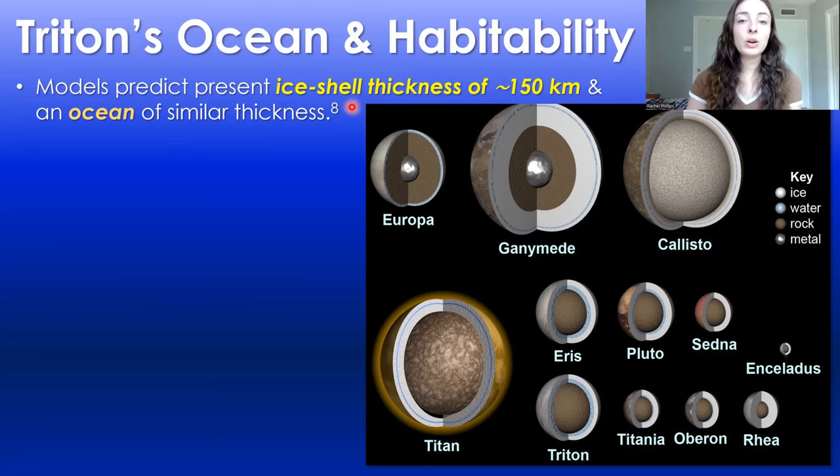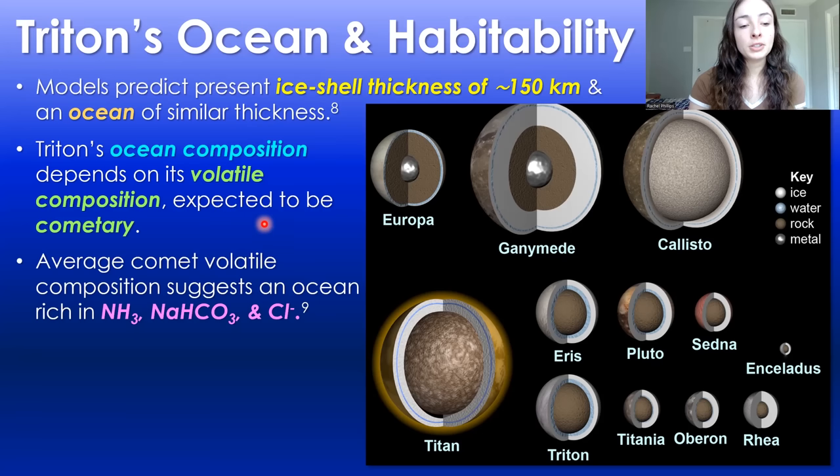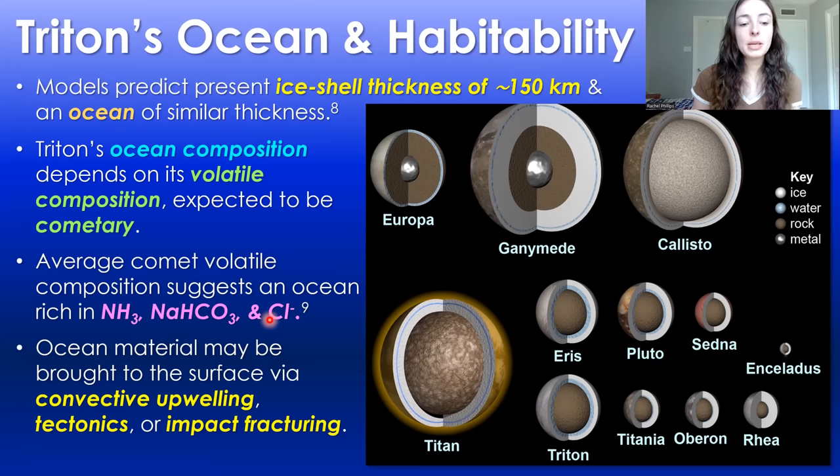Models predict that Triton's ice shell is around 150 kilometers thick, as is its ocean, and the composition of its ocean is basically dependent on its volatile composition, which is expected to be comet-like. The average comet volatile composition suggests that the ocean on Triton would be very rich in ammonia, sodium bicarbonate, and chloride. This ocean material may be brought to the surface from processes like convective upwelling, tectonics, and/or impact fracturing.